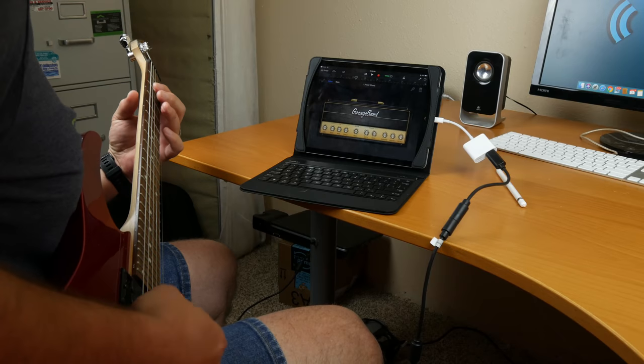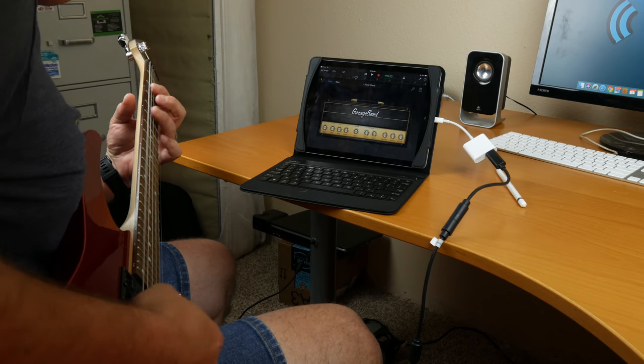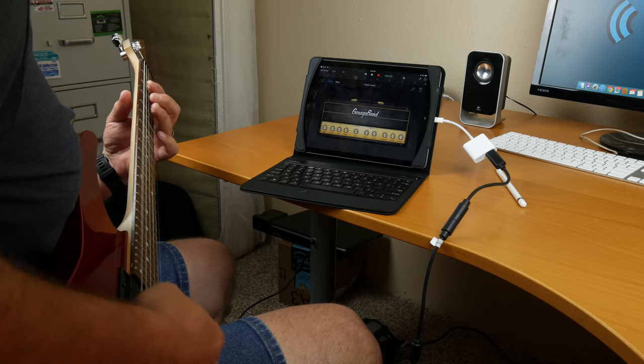It is so much fun. You can get a real crunchy sound, a bluesy sound. I'm not at all a professional musician — I pick up my guitar every once in a while — but all the effects sound really good for banging out a quick idea or an impromptu recording session. It works really well.